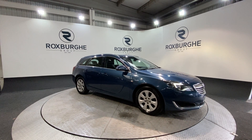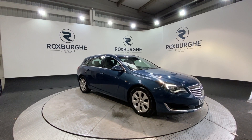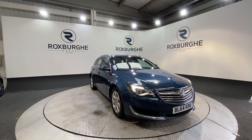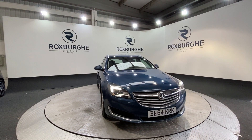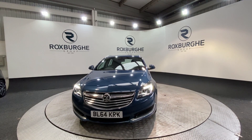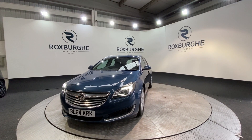Here we have our 2014 Vauxhall Insignia Estate Tecline. This car is just one owner from new and has come with a full service record. This includes the belt being done. Under the bonnet we've got a 2 litre diesel engine producing 134 brake horsepower, yet still returning over 70 miles to the gallon on paper.